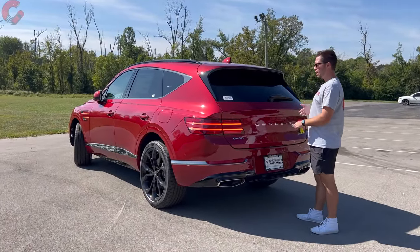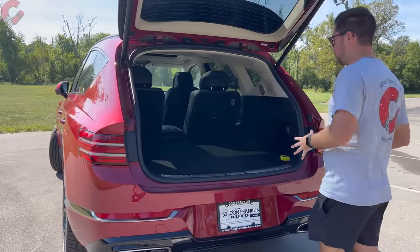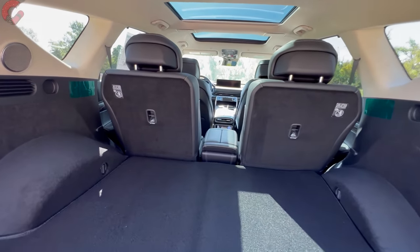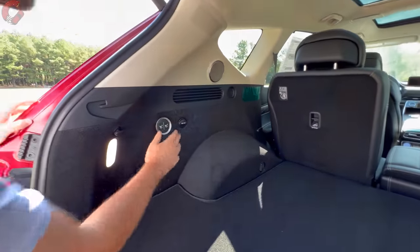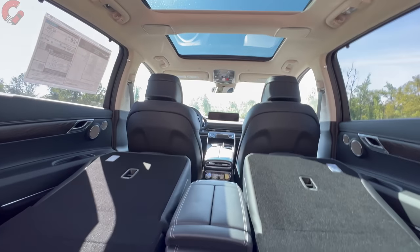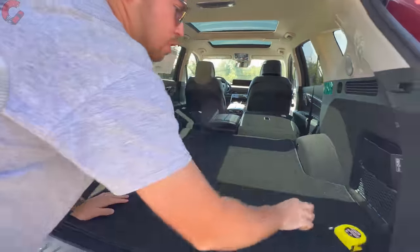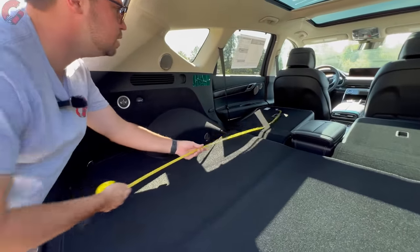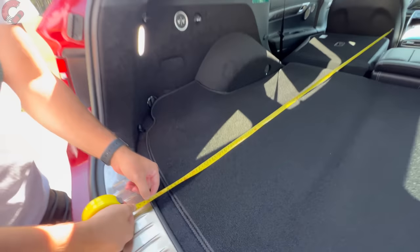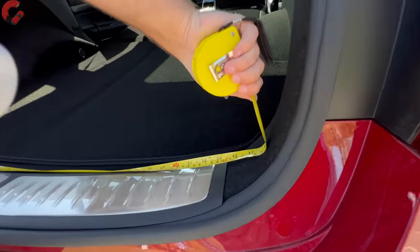Walking up to the GV80's cargo area, we have hands-free smart opening power tailgate as standard equipment on every single model. There's a lot of space here — 34 cubic feet behind the second row seats, and a maximum of 84 cubic feet of cargo capacity with the seats folded. The second row folds with a quick one-press button thanks to the fully power second row. Measuring from the driver's seat to the rear of the cargo area, we're looking at 76 inches of length and about 42 inches of width.